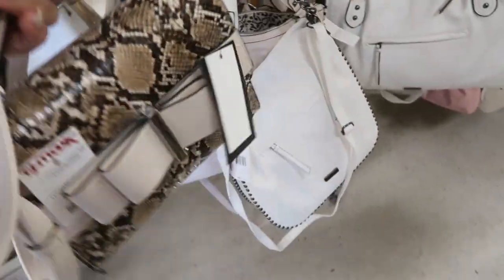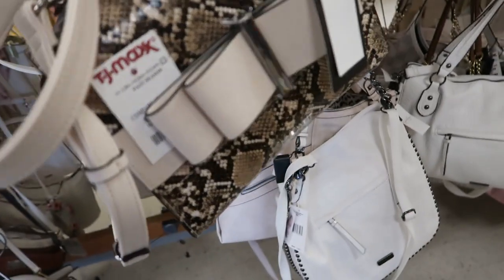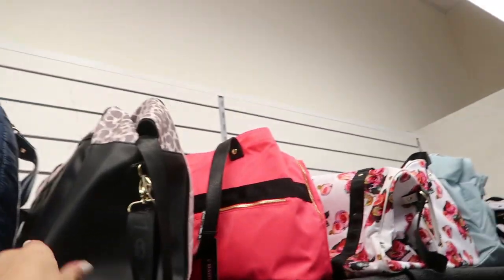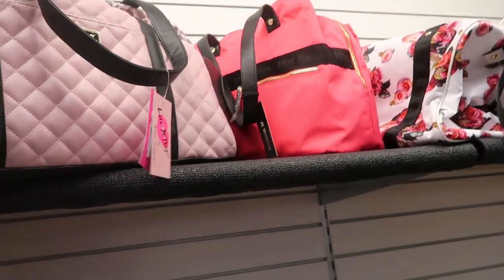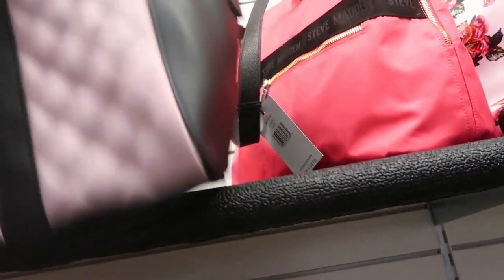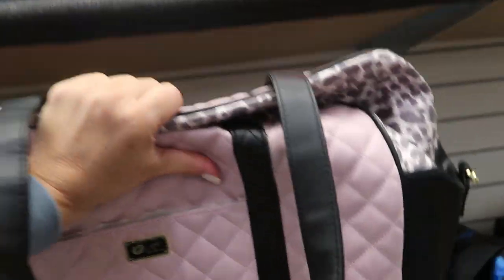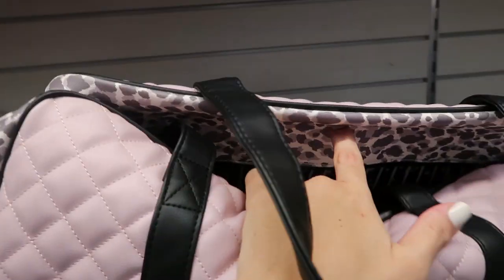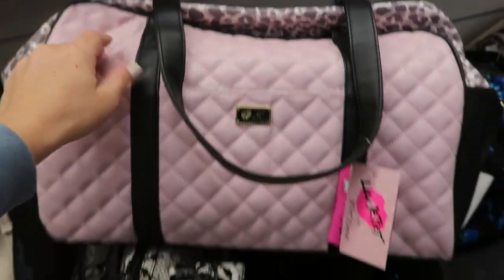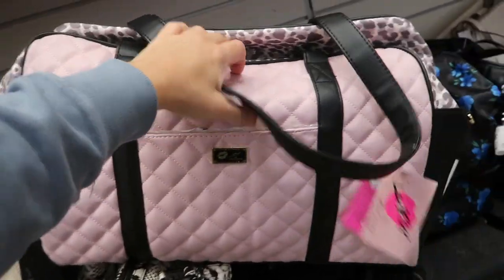Here's another snakeskin from Nine West but it has a cute bow on it — also $24.99. There are some cute Betsy Johnson overnight bags; let's see the price... it's $39.99, so cute with the leopard print.